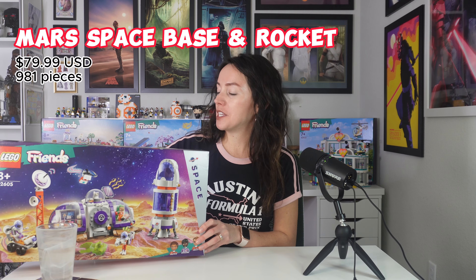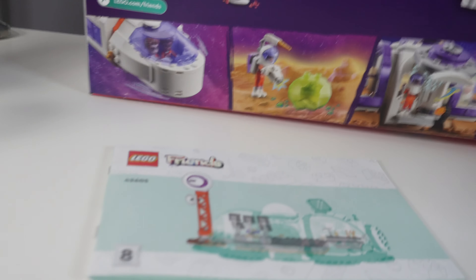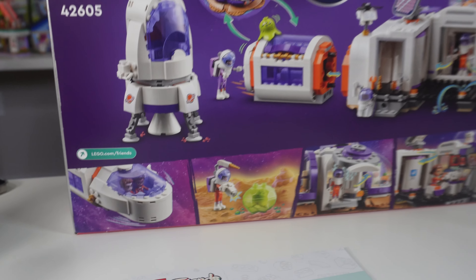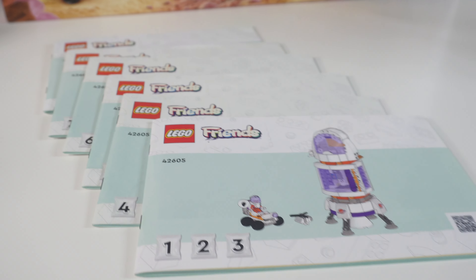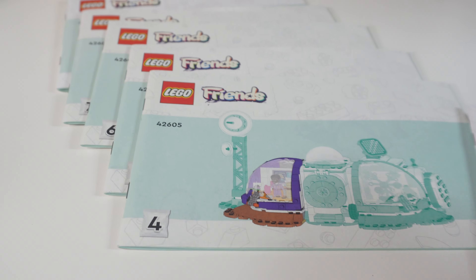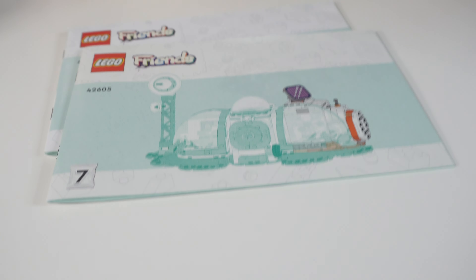Next, the Mars Space Base and Rocket. This one was pretty incredible to put together. Do not underestimate this set — it has a very modular-esque style, so you can put all the different compartments in different configurations. Because of the awesome pod-like structure, you actually get six different booklets to build this set. For $79.99, this set really packs a punch.